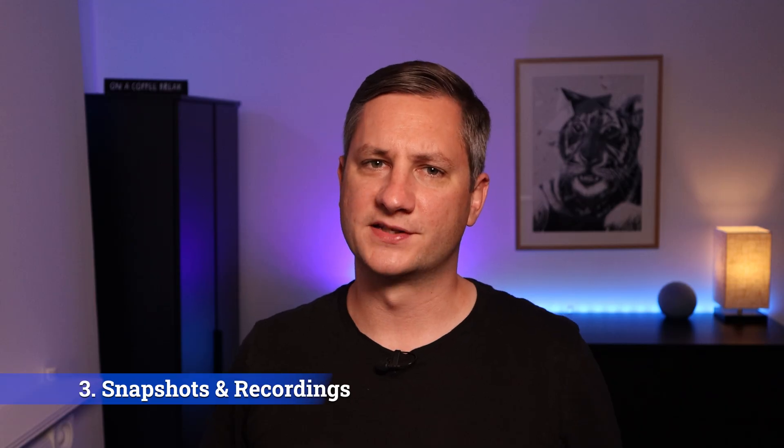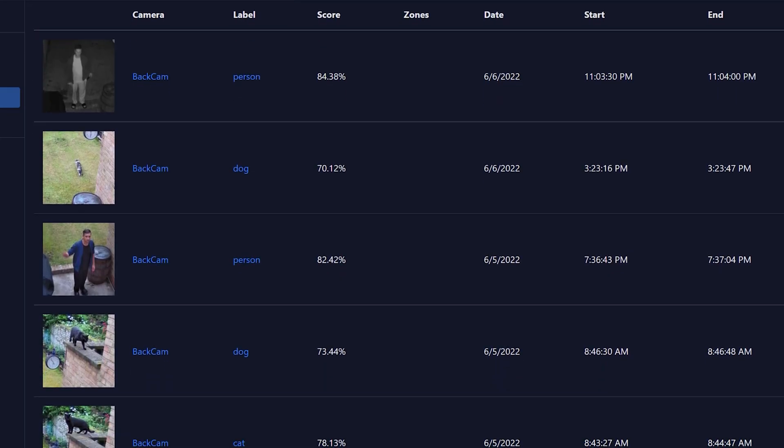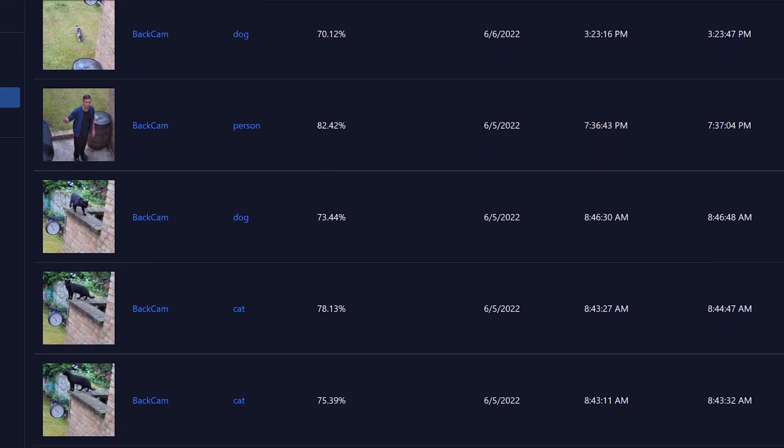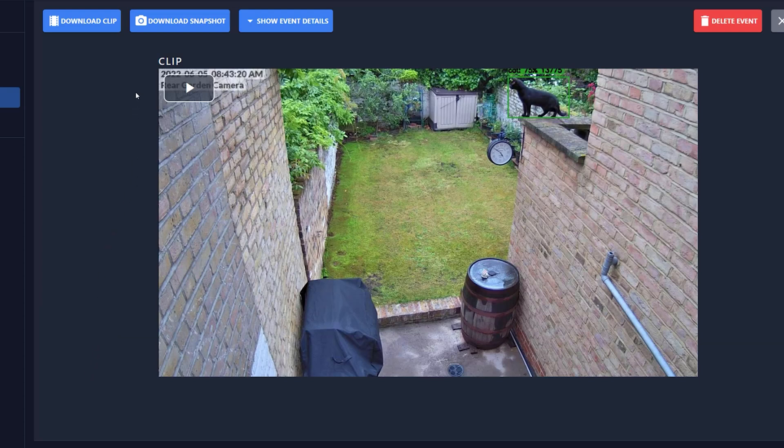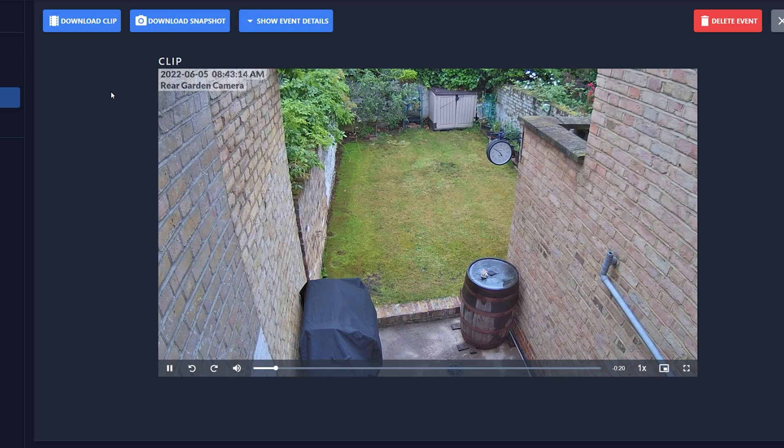Now, once Frigate detects one of the objects that you care about, you'll probably want it to create a snapshot and a recording of this. A snapshot is essentially a screenshot of a detected object, and they're really useful for you to quickly scroll through all the things your camera thinks it saw, letting you decide if you want to go in and take a closer look. A snapshot also has the bounding box around the image, so you can see what the AI thought it saw and how certain it was about that. A recording is a video snippet of the detected object so you can see it in motion. Both snapshots and recordings can be accessed in the Frigate UI via Home Assistant, and we can use them in our notifications too, so I suggest you turn them on.